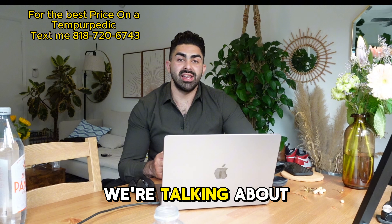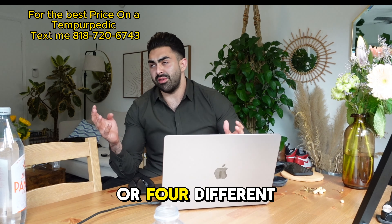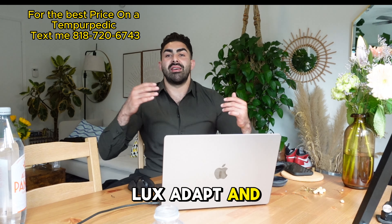We're talking about the Tempur-Pedic Pro Adapt Medium Hybrid. There are three or four different lines of Tempur-Pedic now. They have the Adapt, the Pro Adapt, the Lux Adapt, and then they have the Breeze models.